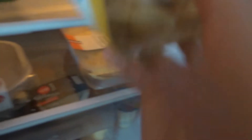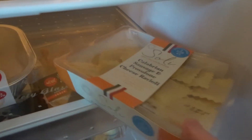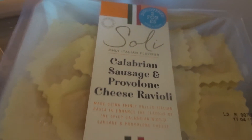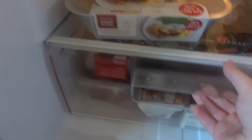I'm not having both raviolis in the same week — I'm not having two pasta dishes in one go. The other one is sausage and cheese ravioli. So those are the main things in my fridge, and these are just my lunches really.